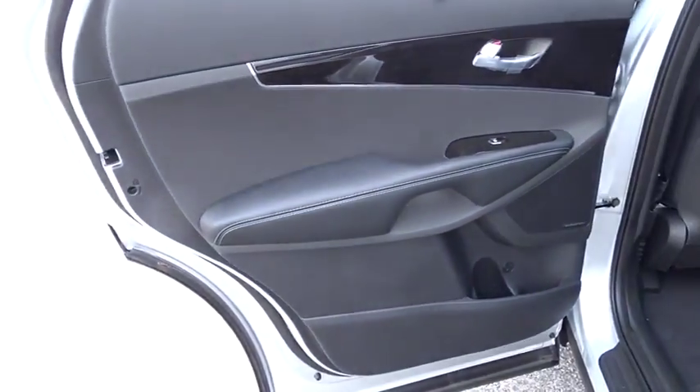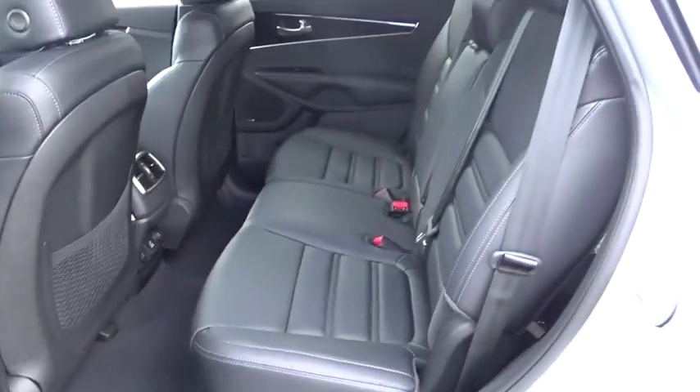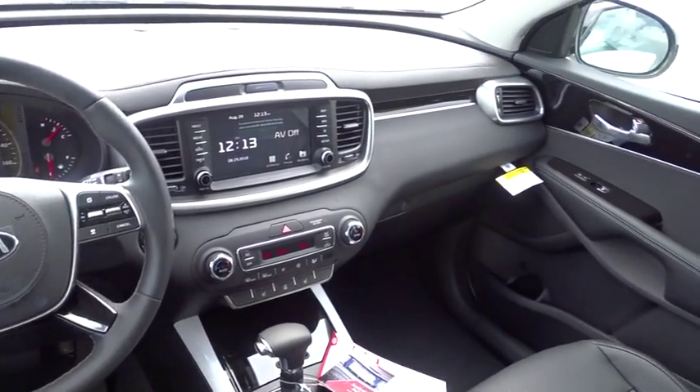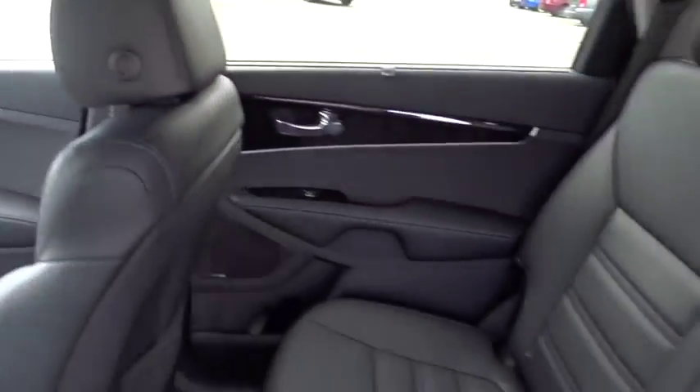Leather wrapped steering wheel, power steering, adjustable steering wheel, cruise control, keyless start, hard disk drive media storage, four wheel disc brakes, aluminum wheels, auto dimming rear view mirror.